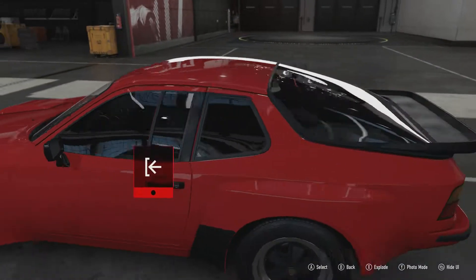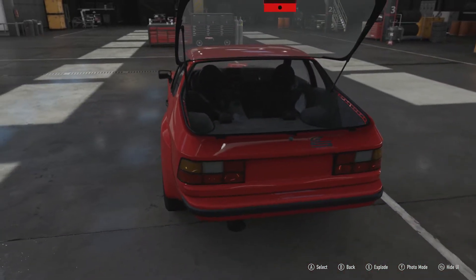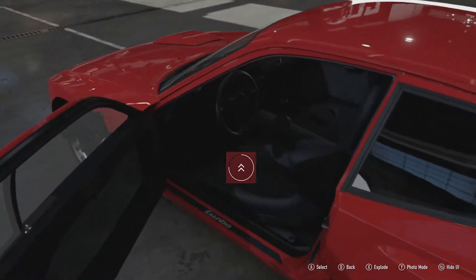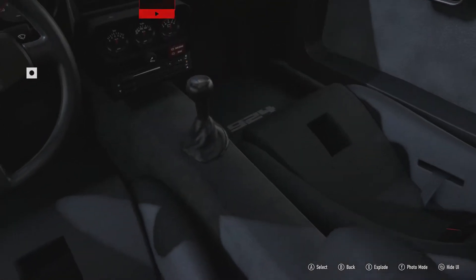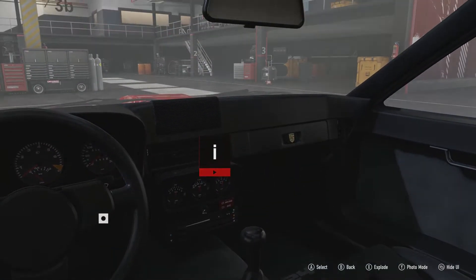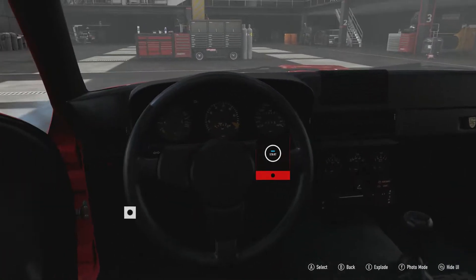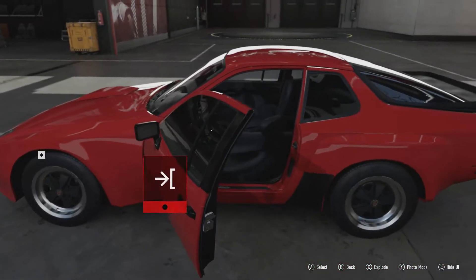There are no rear seats whatsoever, as you can see when we open up the boot. Creature comforts are at a bare minimum. It's even got racing seats from the 935 racer. Very little in the way of creature comforts — it's not even got an armrest. Padding, carpets, everything like that has been pretty much stripped out entirely. A proper hardcore racer, and one you can actually use on the road.